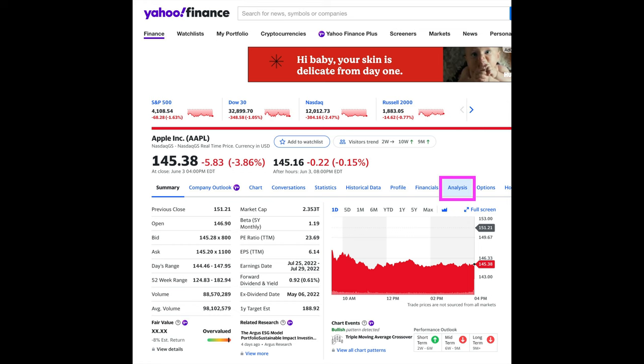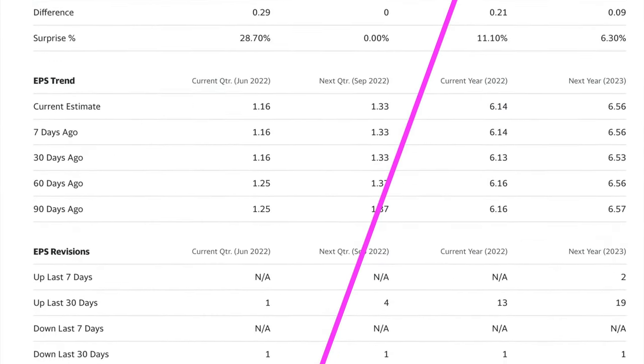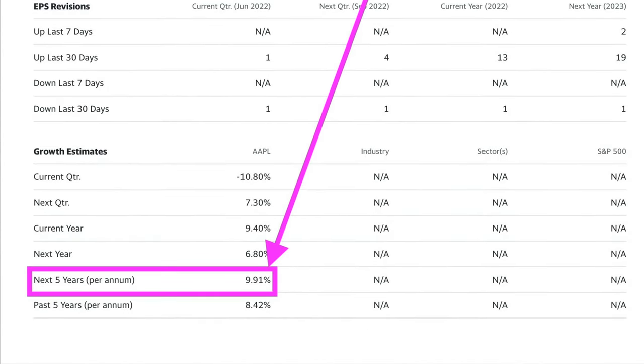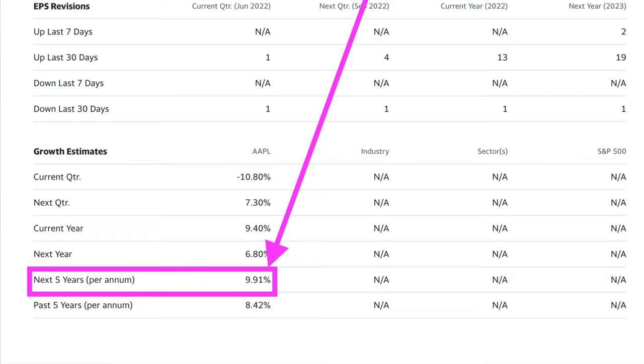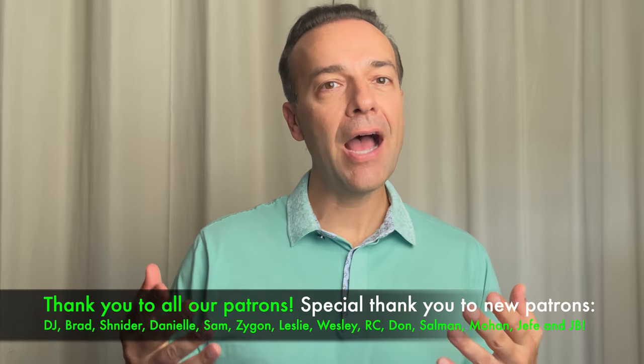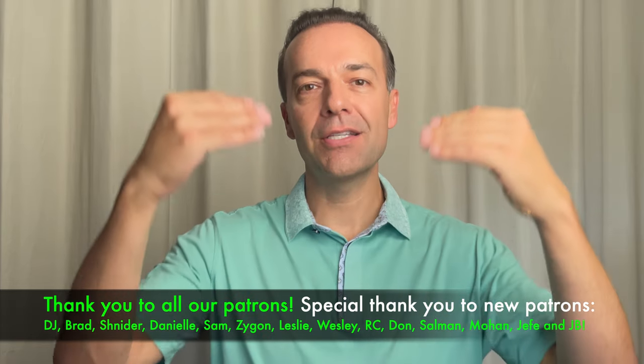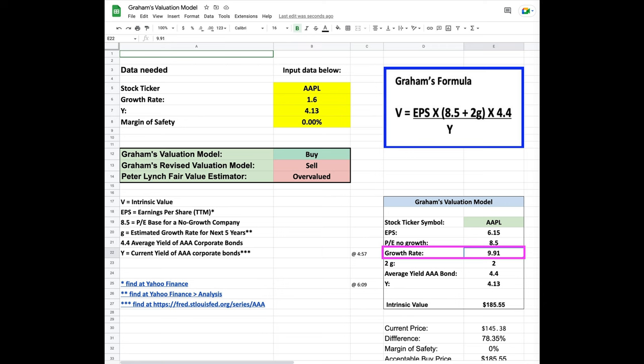For the growth rate, we can go back to Yahoo Finance and go to the analysis tab, click on it. If you scroll all the way down to the next to last line in the purple box here, you see what analysts are estimating Apple's growth to be over the next five years. And we see that that estimate is 9.91%. Remember that this is an estimate. So if you believe that's too high, you can always adjust it lower, or if you believe it's too low, you can always adjust it higher. It's really up to you. But we'll go with the analyst estimate, which is 9.91.